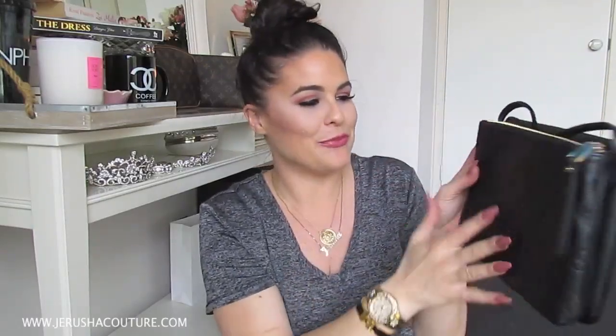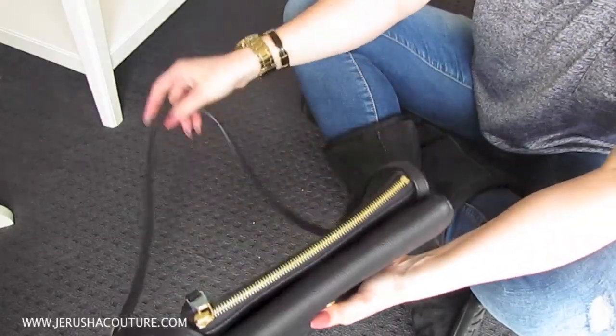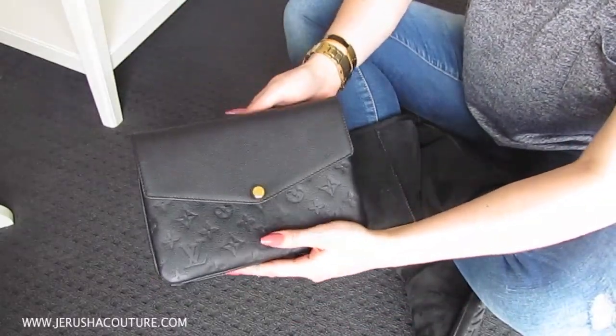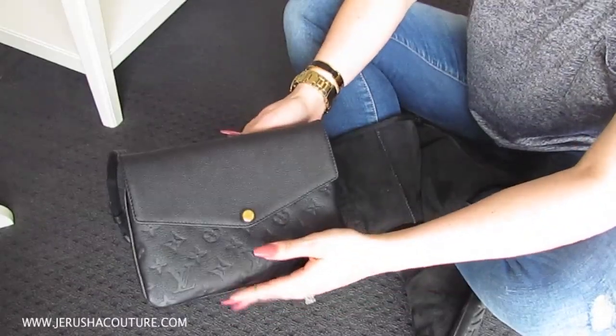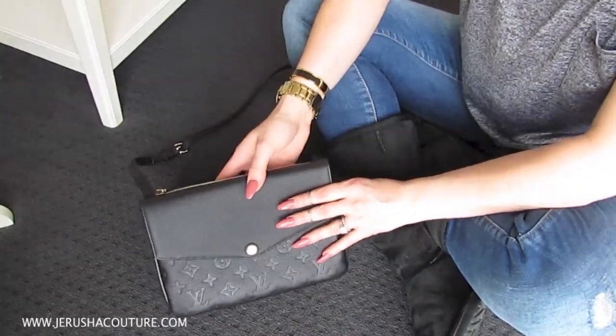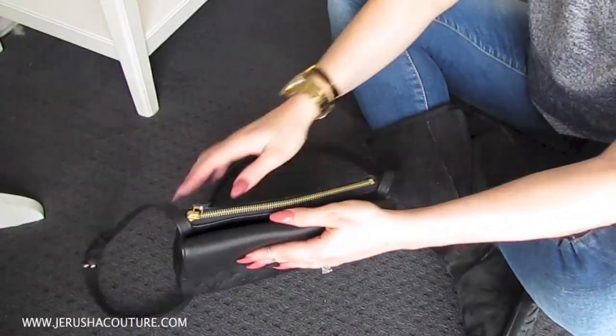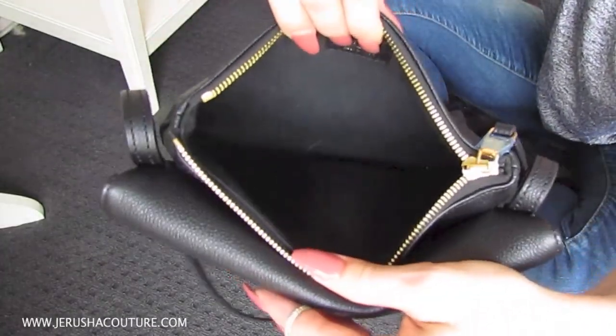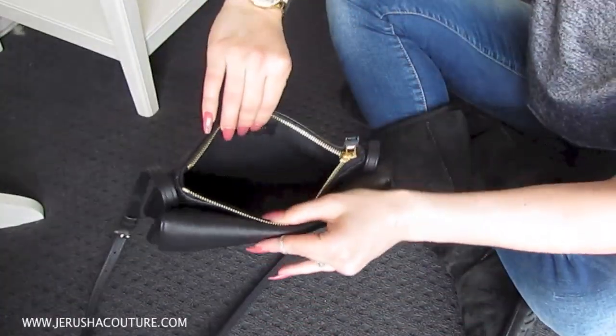Now I'm going to show you how I pack the Louis Vuitton Noir Monogram Empreinte Twin Set — the new Twin Set bag. I will do a full review once I've used it a lot more. As I said, I've only taken it out once. For right now I'm just going to show you how I pack it and the options you can fit in it.